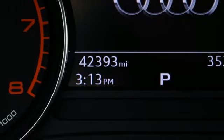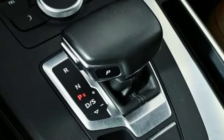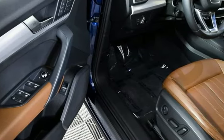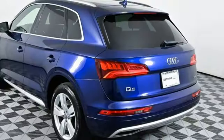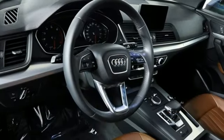Intercooled turbo inline four-cylinder engine, four-wheel drive, external memory control, refrigerated box located in the glove box, front heated leather bucket seats, auto dimming rear view mirror, voice activation, doors and push button start proximity key, dual zone climate control, and auto shift manual transmission.